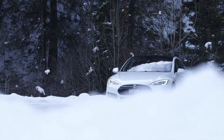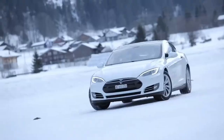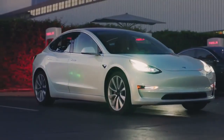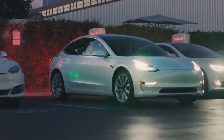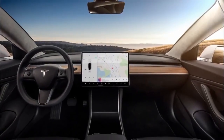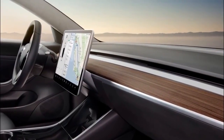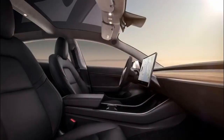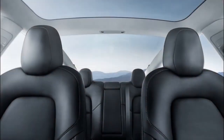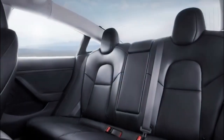The Model 3 also has more range than all other EVs, aside from its more expensive siblings. The 2020 Model 3 comes standard with a 15-inch touchscreen, a Wi-Fi hotspot, a built-in dashcam, over-the-air software updates, blind spot monitoring, and automatic emergency braking. Its active safety features are part of Tesla's Autopilot semi-autonomous driving technology, which comes standard.